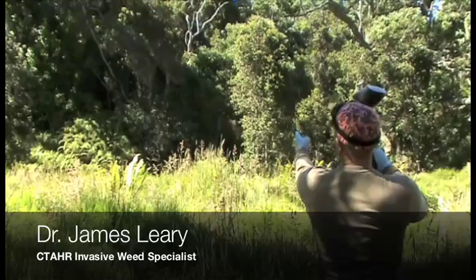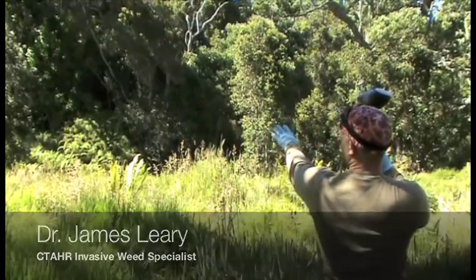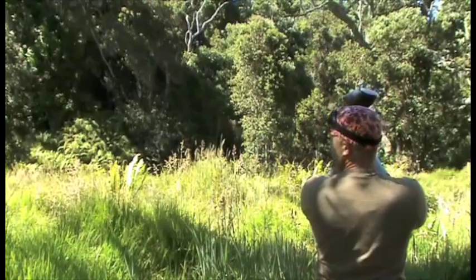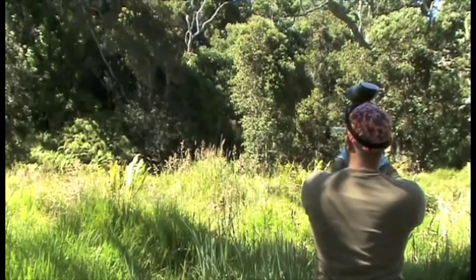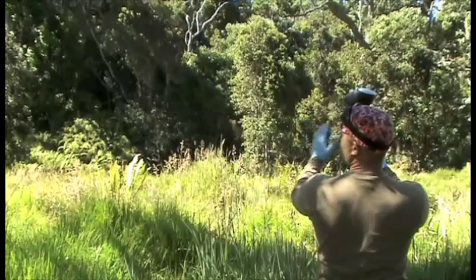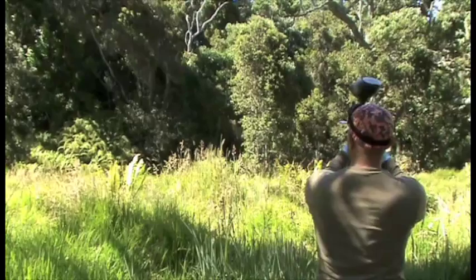In front of me we have a Photinia, and to the left is a patch of ferns which I don't want to target. On the right hand side we have Koa. Koa is resistant to imazapyr, so I'll try to cheat over more towards the Koa — in case we do hit it, the herbicide won't affect it. But our main focus is to try to hit the Photinia.